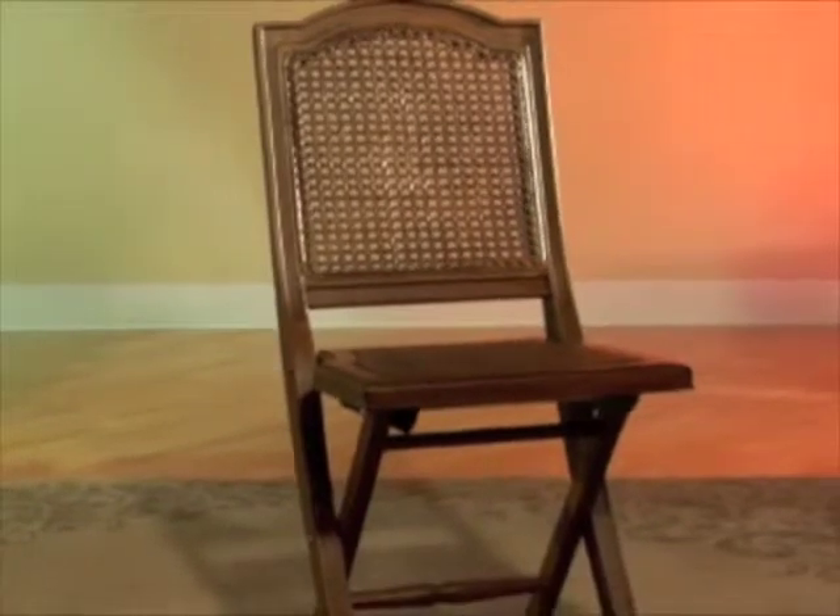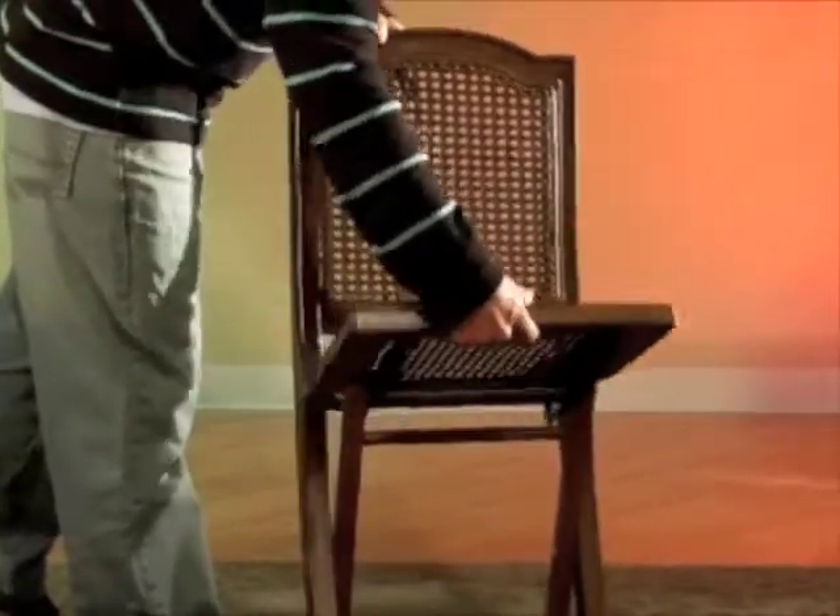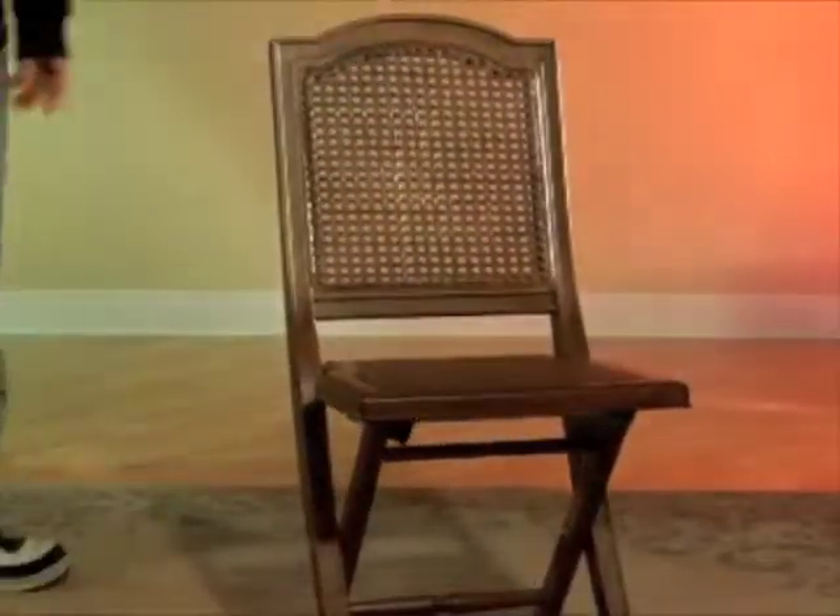Simply use the Marseille folding chairs when needed and then store them away when finished. Each chair folds and stands for easy self-storage. The Marseille folding chairs are available in either a weathered white or brown mahogany finish.